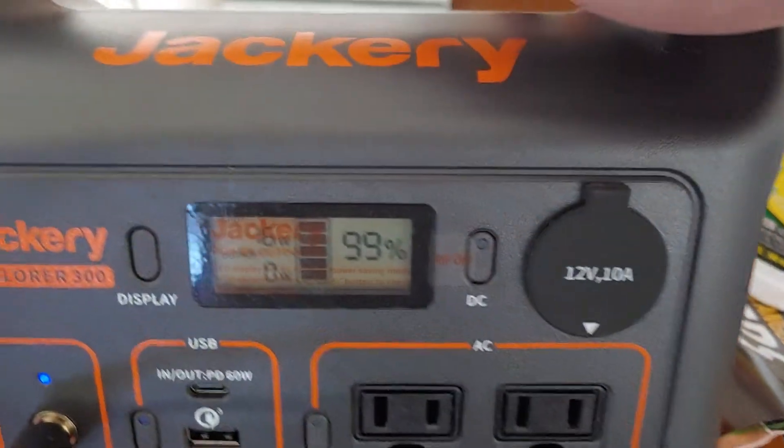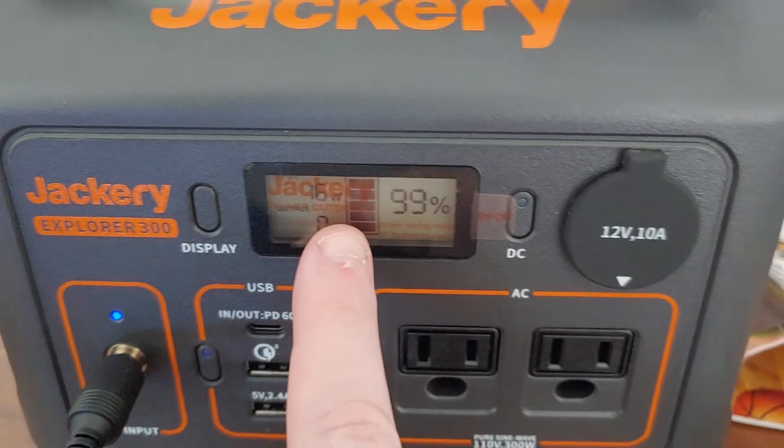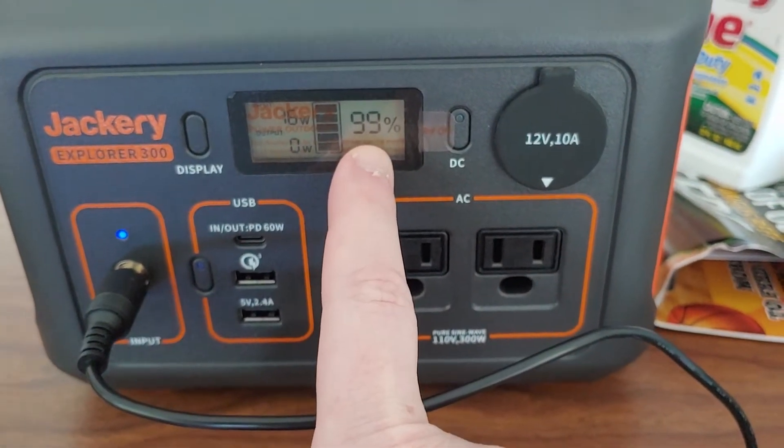Just to check, I have this actually plugged into a wall outlet and it still does the same thing. It starts out at 65 watts, dumps down to 16 watts now. It's been at 99% for, I don't know, 10, 15 minutes now.